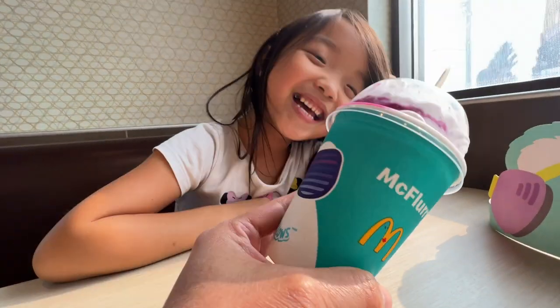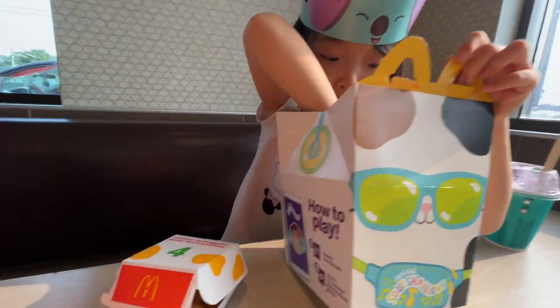Hey guys, today we're trying the new, newest McDonald's Squishmallow Mellow McFlurry. And we're going to see if there's a McDonald's Squishmallow Happy Meal. I'm so excited. My mom's here and my dad. McDonald's is just right behind us. Meet you at McDonald's!